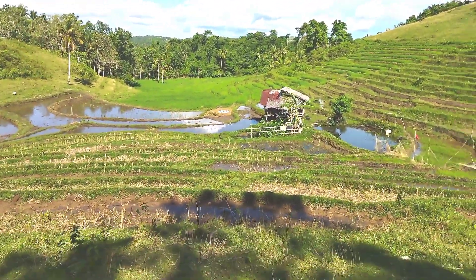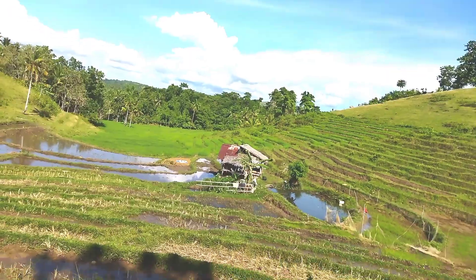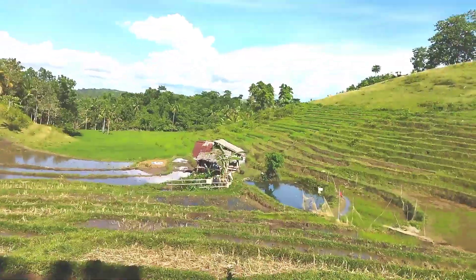There is a small piece of land in between the rice fields.